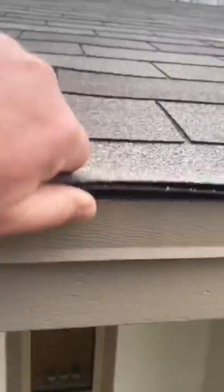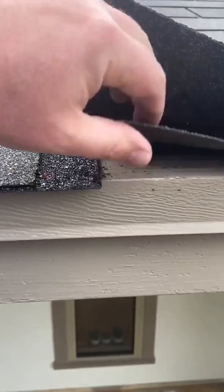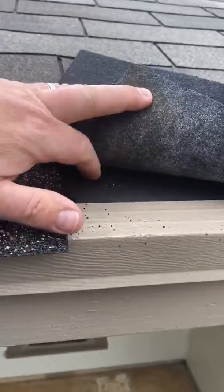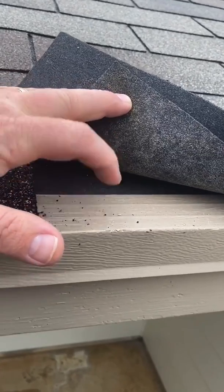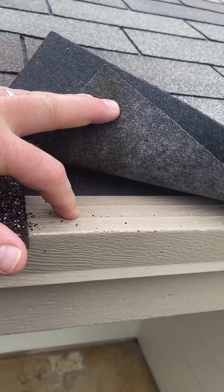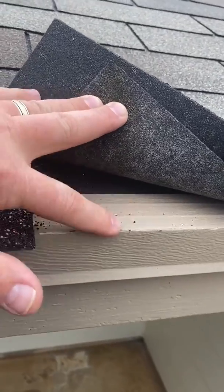One of the things that we check is this first row. See how easily this first row pops up if not installed correctly — this felt paper is installed incorrectly under this metal drip edge. It's actually supposed to be over it. Everything on the roof is supposed to be shingle fashion — top over the bottom. So that's one little thing.